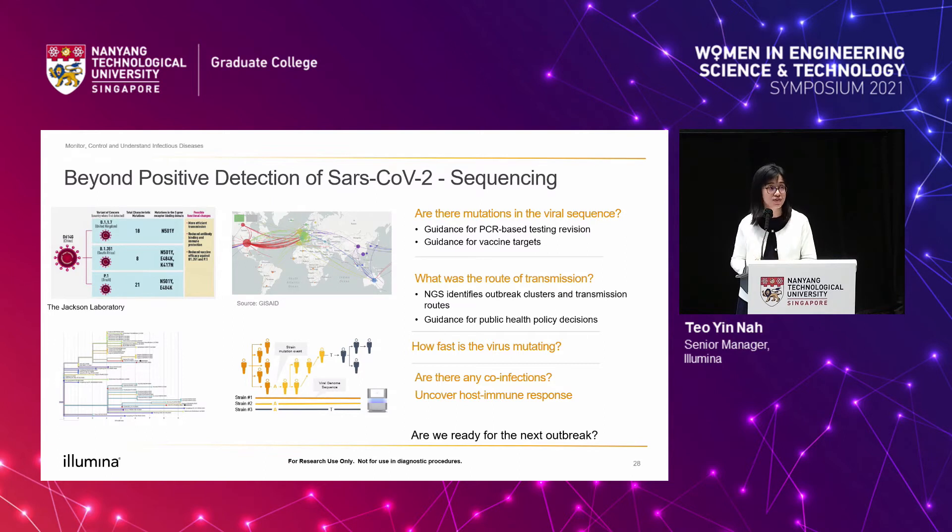Through sequencing, we are also able to monitor co-infections and uncover host immune responses. And critically, we really need to be developing biological surveillance so that we can continue to monitor new pathogenic species and be ready as a species for the next outbreak.